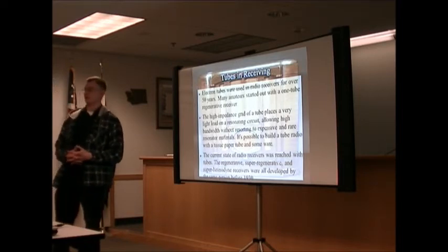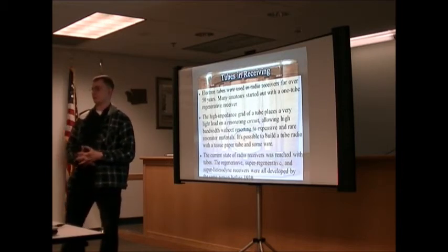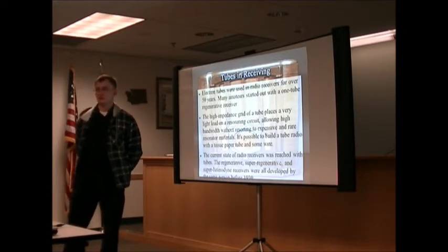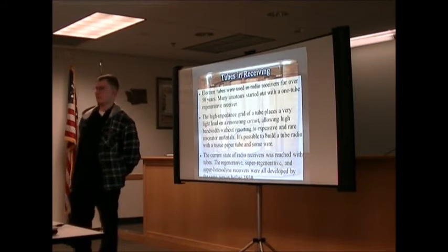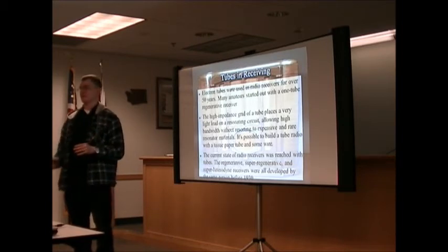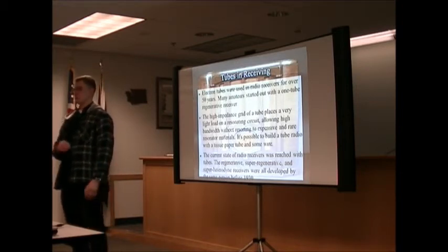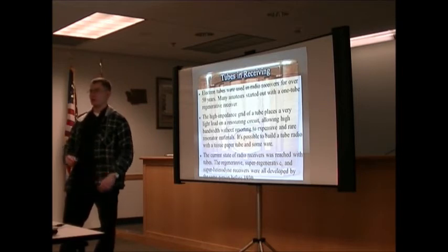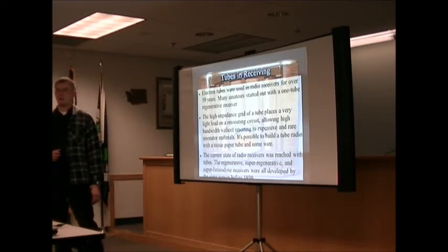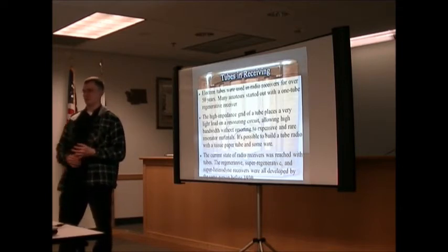All radio receiver designs, including the superheterodyne receiver we use today, were built around tubes. Before tubes, radio equipment was a spark gap transmitter and either a crystal detector or a coherer. The spark gap transmitter was a tank circuit hooked to an AC motor and antenna — when you closed the switch it created a spark and RF energy, but that energy spread everywhere across all frequencies. There were no bands. That's why spark gap transmitters are highly discouraged or illegal today — they create so much noise.